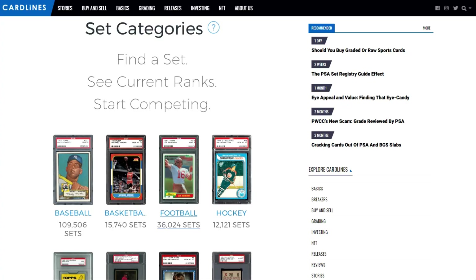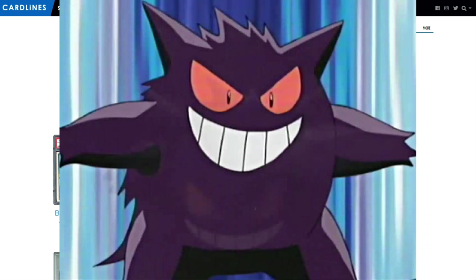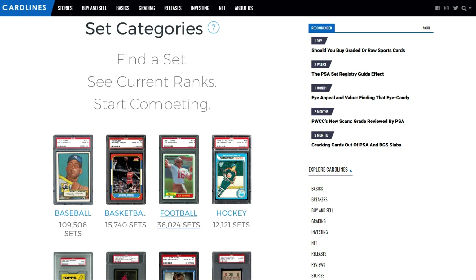Hey Gengar gang, what is going on? My name is Ryan. This is the Analytic Gengar and welcome to another video. Today we talk about the PSA set registry and more importantly, how it can be applicable to our hobby and why it might be a critical and key component for Pokemon as we go into the future. As many of my videos are, this one is loosely based off of an article — you'll find the link down below. Shout out to Cardlines for another great article and without further ado, let's get into it.